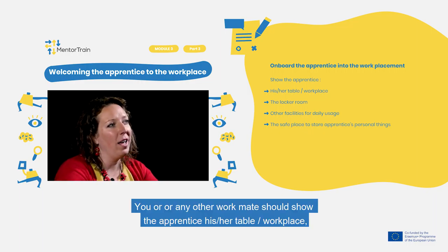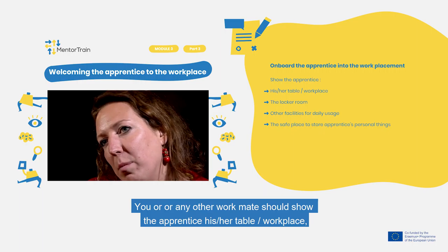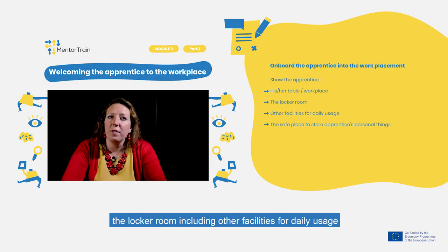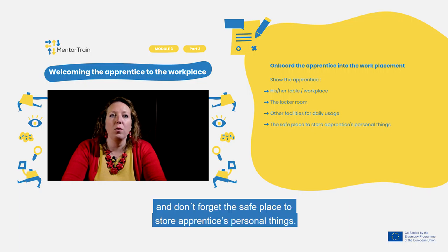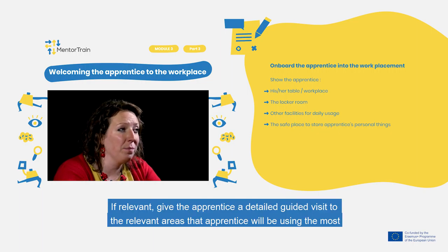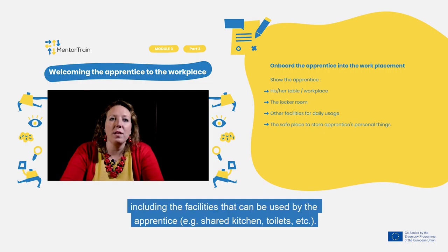You or any other workmate should show the apprentice their desk, workplace, and the locker room, including other facilities for daily usage. Don't forget a safe place to store the apprentice's personal things. If relevant, give the apprentice a detailed guided visit to the relevant areas they will be using the most, including facilities such as the kitchen, toilet, etc.